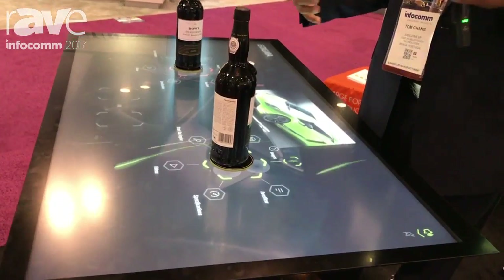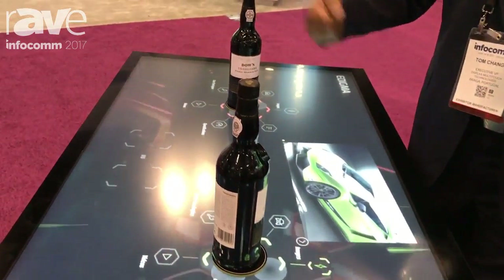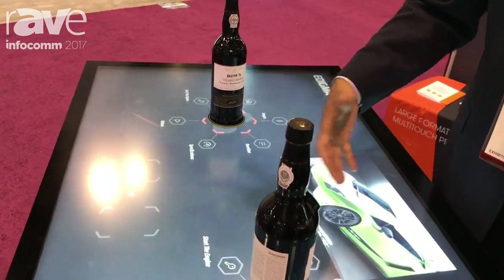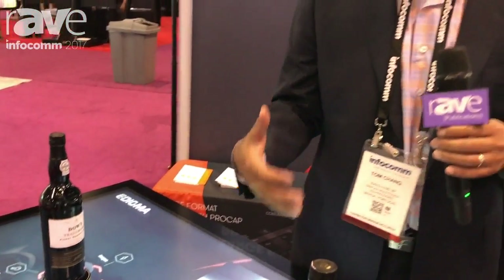Then you can obviously think about what else can happen in the retail world — being able to take a Burberry bag, putting it on the table and actually coming out with different colors, having the user get an opportunity to actually be interactive with their choice of what they're buying.